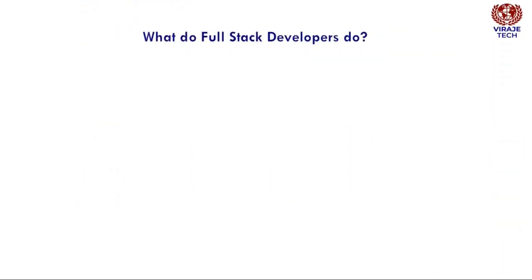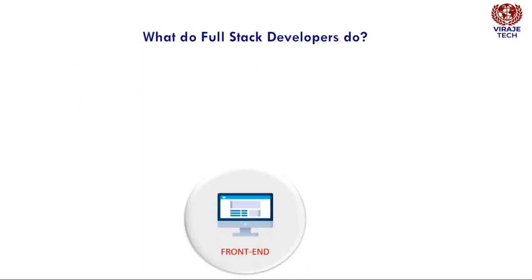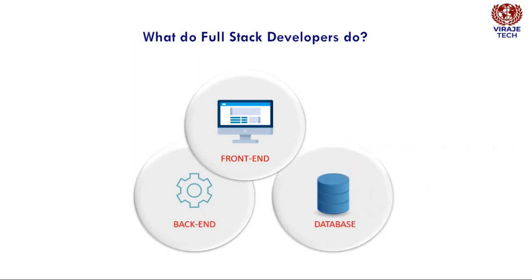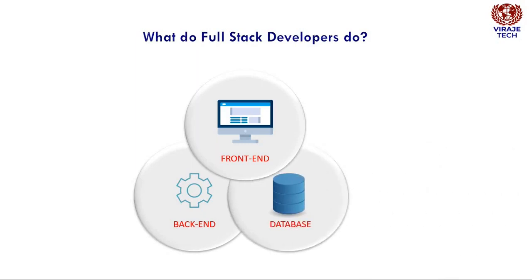What do full-stack developers do? A full-stack developer is a web developer or engineer who works with both the front and back ends of a website or application, meaning they can tackle projects that involve databases, building user-facing websites, or even work with clients during the planning phase of projects.